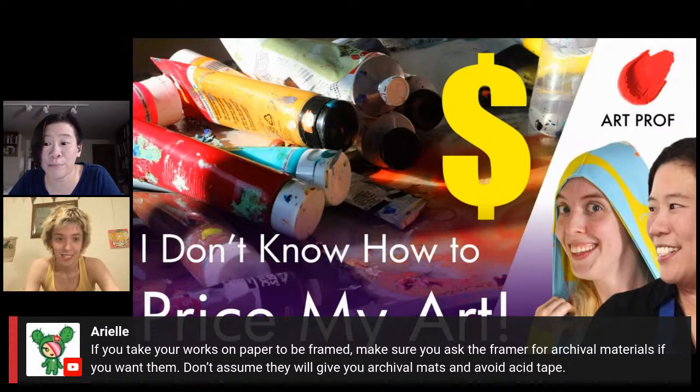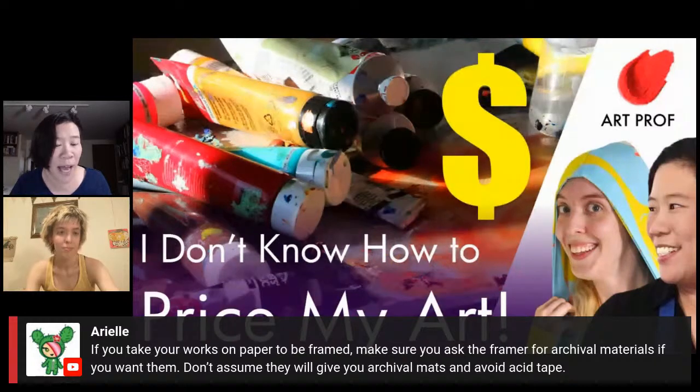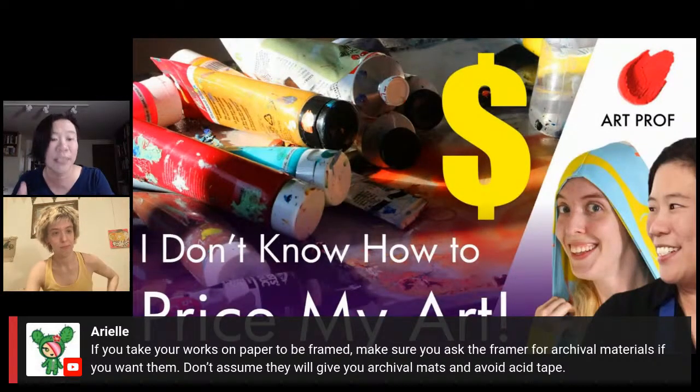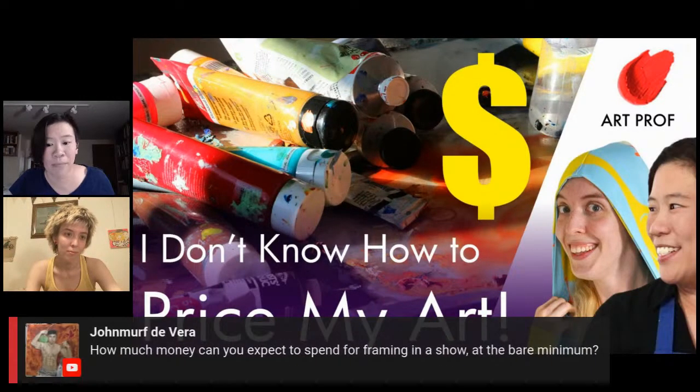Ariel says: if you take your works on paper to be framed, make sure you ask the framer for archival materials if you want them. Don't assume they will give you archival mats, and avoid acid tape. You have to either find a trusted framer — usually best by word of mouth, ask someone in your town who's had work framed — or do what Ariel says and ask them in advance.